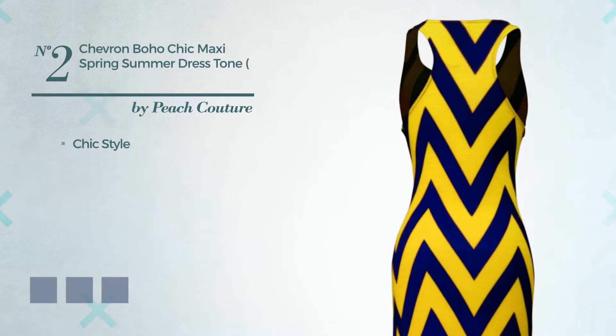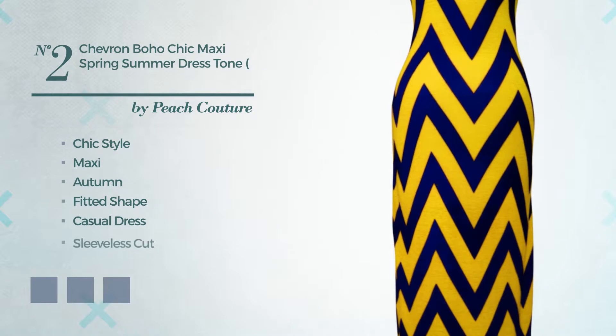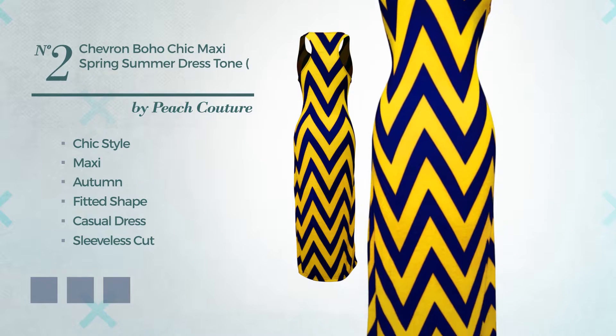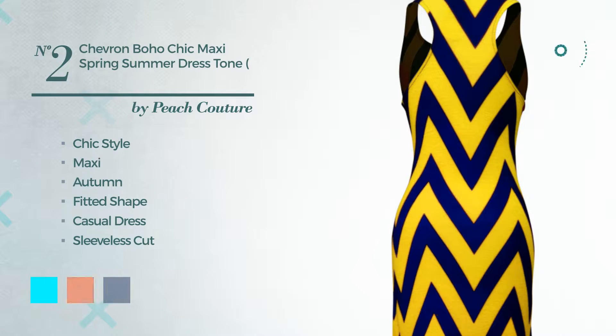Number 2: a chic touch in this maxi autumn fitted casual dress. Featuring a sleeveless cut, scoop neck, with a chevron pattern, made of body-warming fabric. Available in 6 color variations, like aqua, combo of black and white, and combo of green and white.